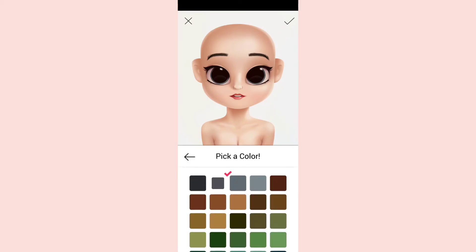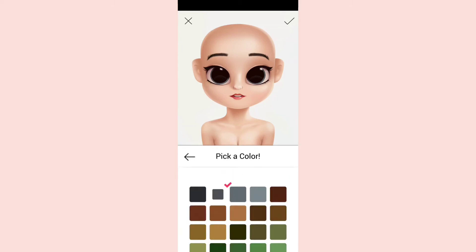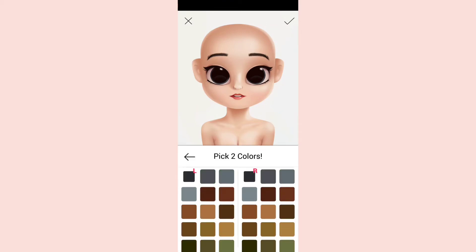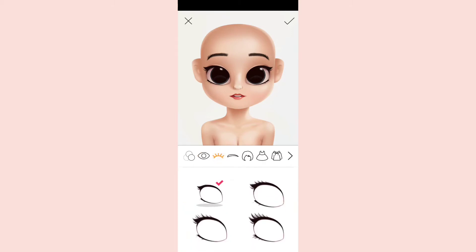Next is eye color — you have outside color and inside color. You have options like gray, black, and every color. You can even keep a different color for each eye — for example, blue on the left side and brown on the right side. I'm going to keep the same color for both.